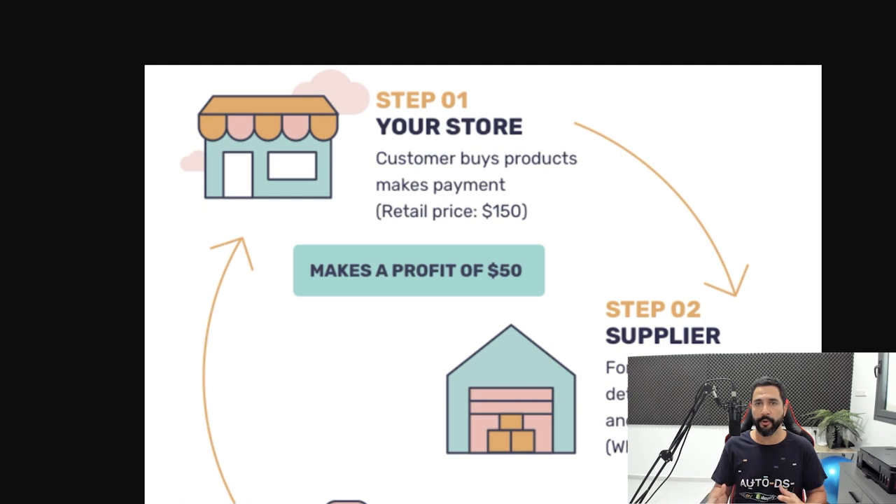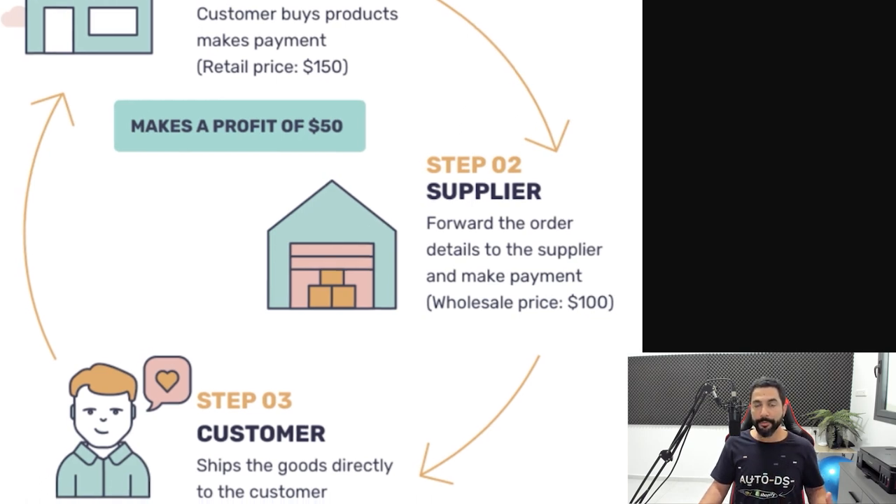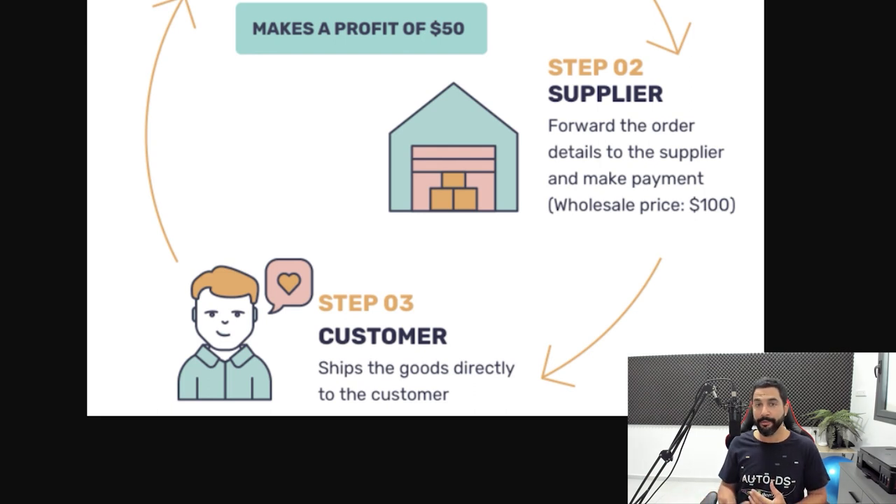The first step: you have your online store on the internet and people enter it. Let's say a customer buys a product and pays you the retail price of $150. The second step: you as the store owner go to your supplier's website, purchase the product for $100, and ship it to the end customer. Step three: the supplier ships the product to the customer, the customer receives it, and you made a profit of $50 — you received $150 from the customer and paid your supplier $100.